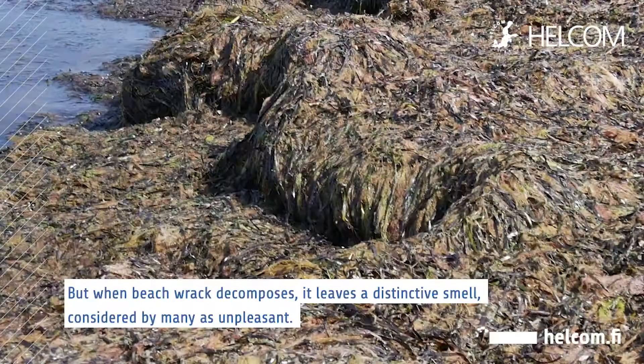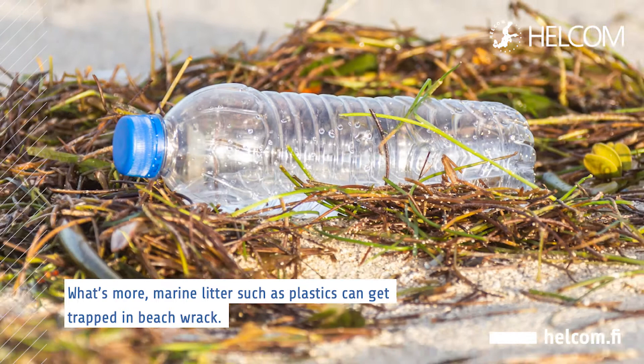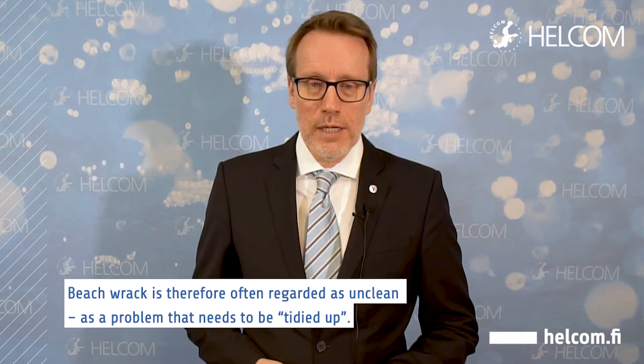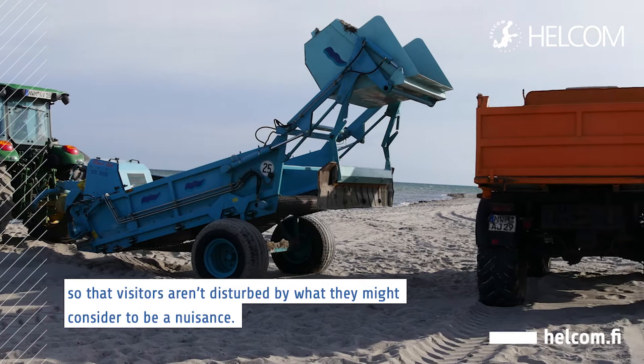But when beach rack decomposes, it leaves a distinctive smell considered by many as unpleasant. What's more, marine litter, such as plastics, can get trapped in beach rack. Beach rack is therefore often regarded as unclean, as a problem that needs to be tidied up. That's especially true in touristic areas where beaches are often mechanically cleaned so that visitors aren't disturbed by what they might consider to be a nuisance.